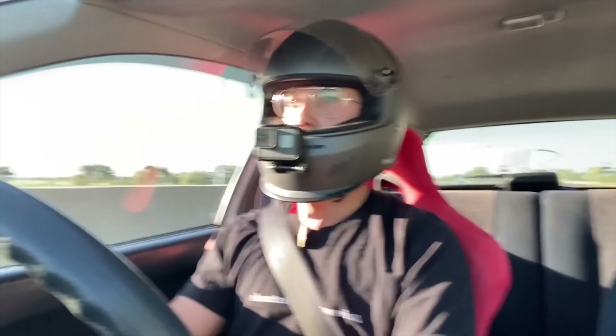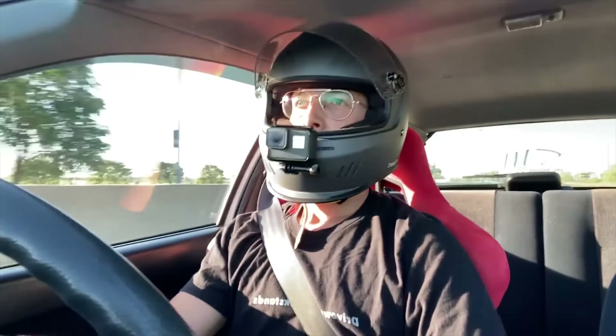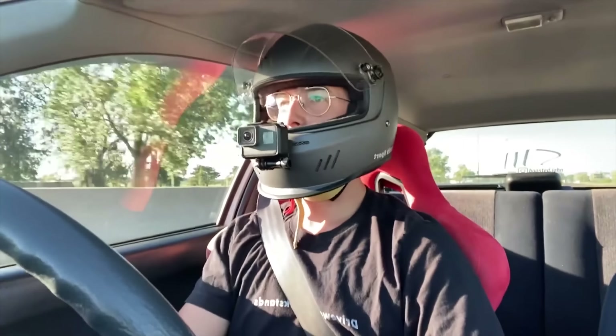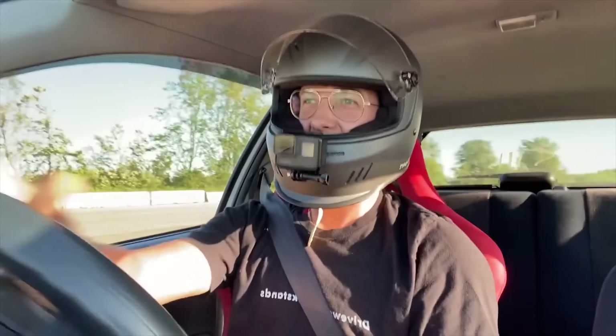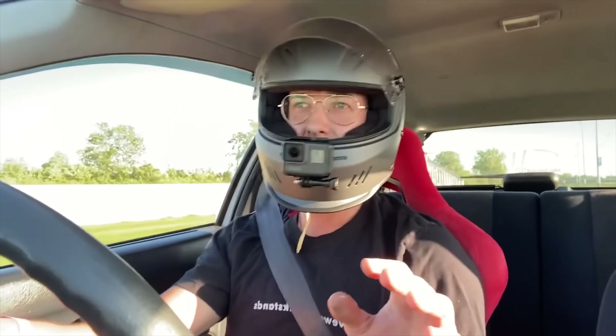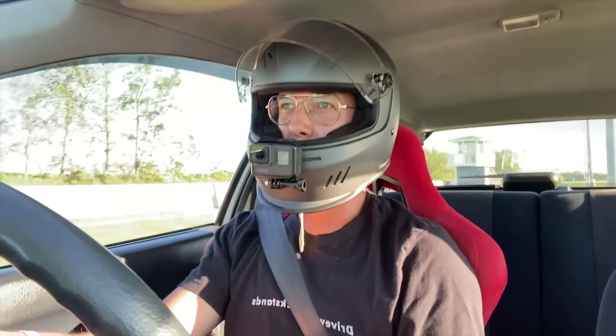A little bit too much load on the clutch — botched the start. That sucks. It's what it is, we'll work it out on the next one. I suck at this, guys. By no means do I think I'm good at this — I just want you all to know that I know I'm bad at this and I'm just doing my best.